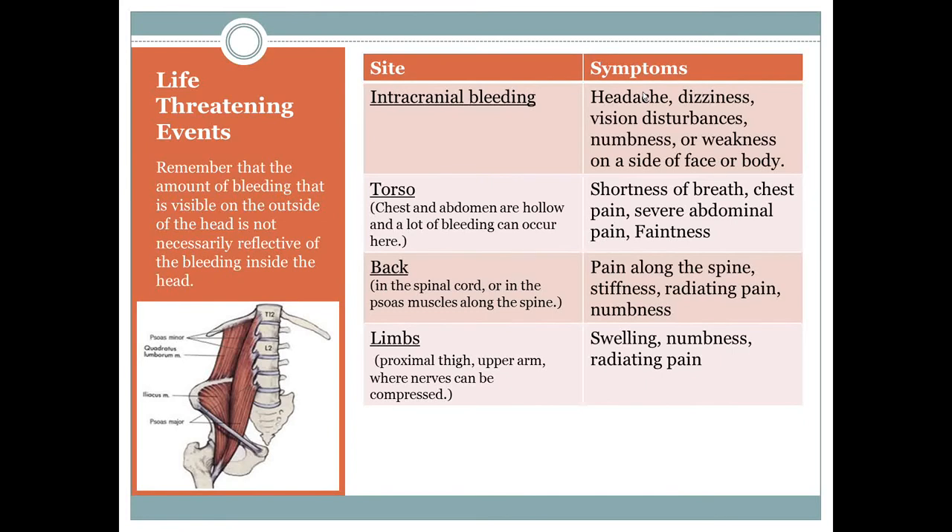Life-threatening bleeding risks occur in various parts of the body. An important rule in treating hemophilia: the amount of bleeding visible on the outside of the head is not necessarily reflective of bleeding inside the head. Children can have ragingly nasty-looking hematomas on their face and be completely normal, or have a small bruise and be in deep trouble with intracranial bleeding. The outside isn't necessarily what's going on inside.